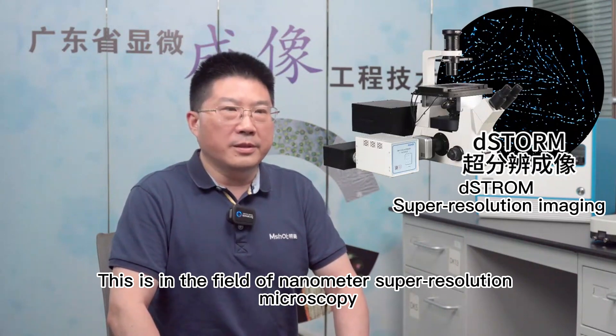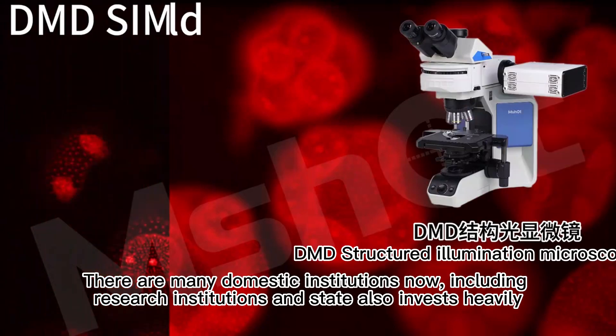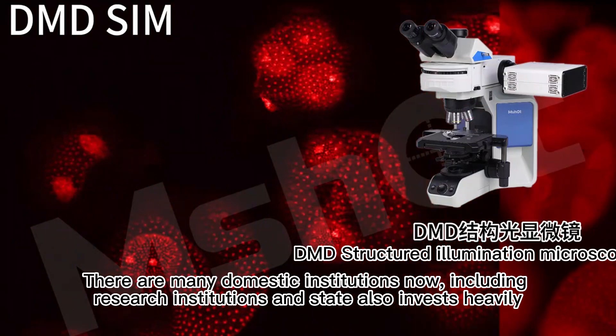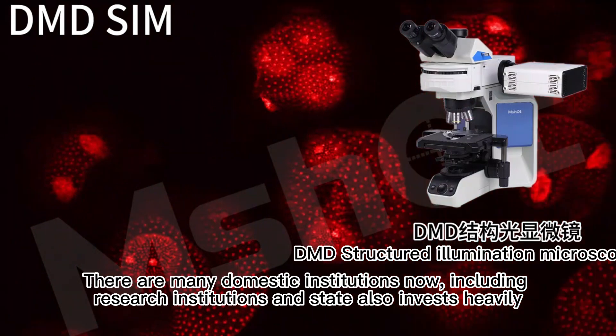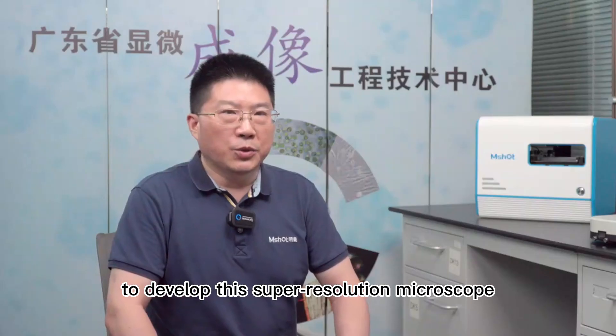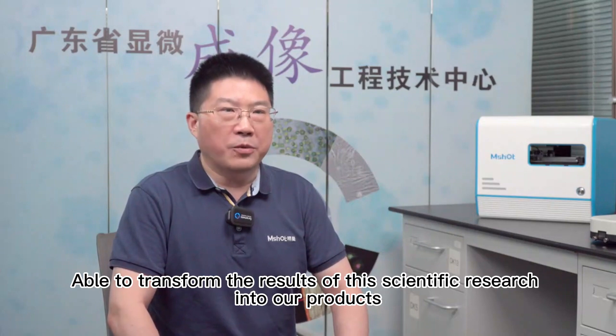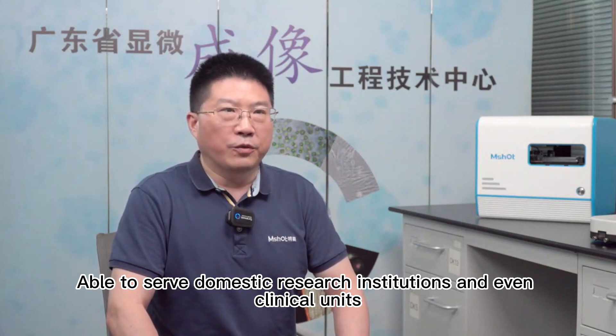This is in the field of nanometer super-resolution microscopy, where the technological gap between us and developed countries is not very big. Many domestic institutions, including research institutions, and STIC also invest heavily to develop super-resolution microscopes. We hope to participate and transform the results of this scientific research into our products, able to serve domestic research institutions and even clinical units.